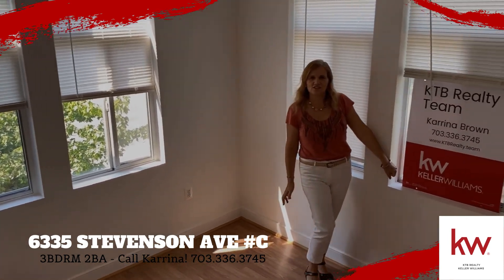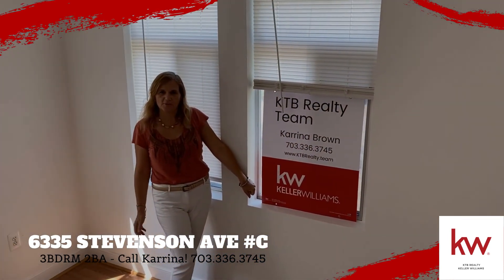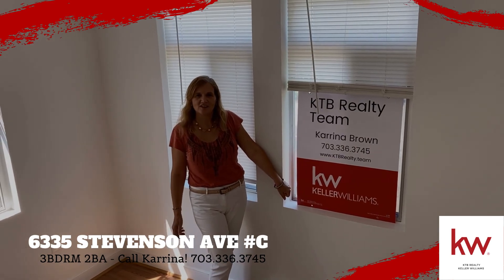So call me or stop by the open house — open this Saturday and Sunday. Hope to see you there.